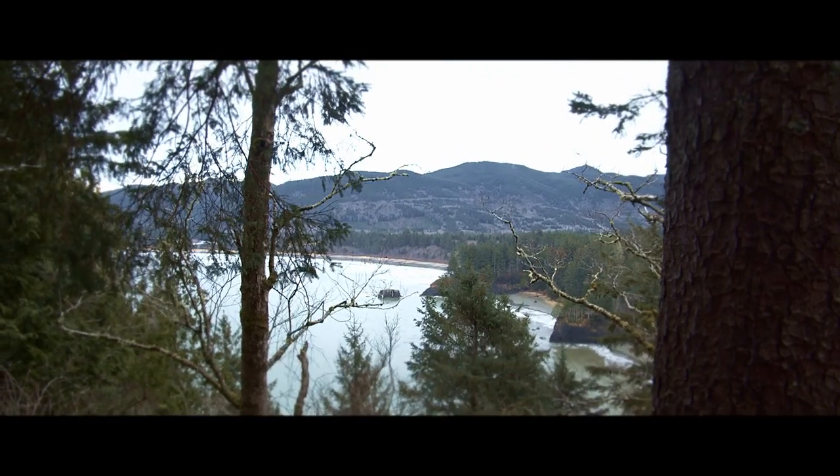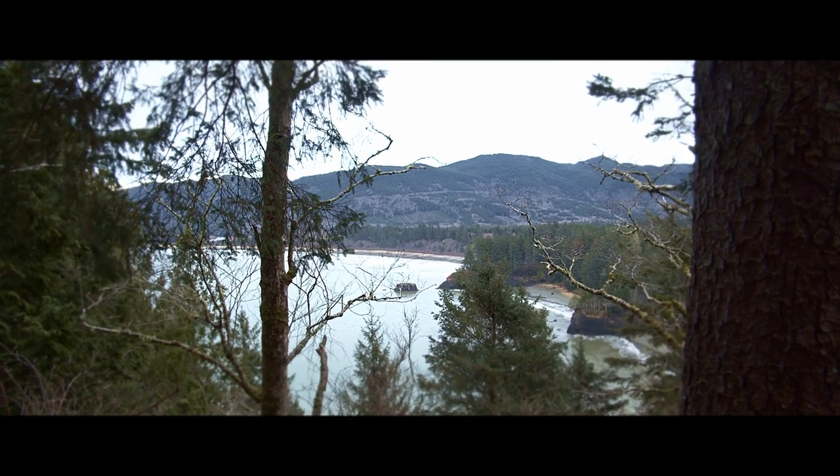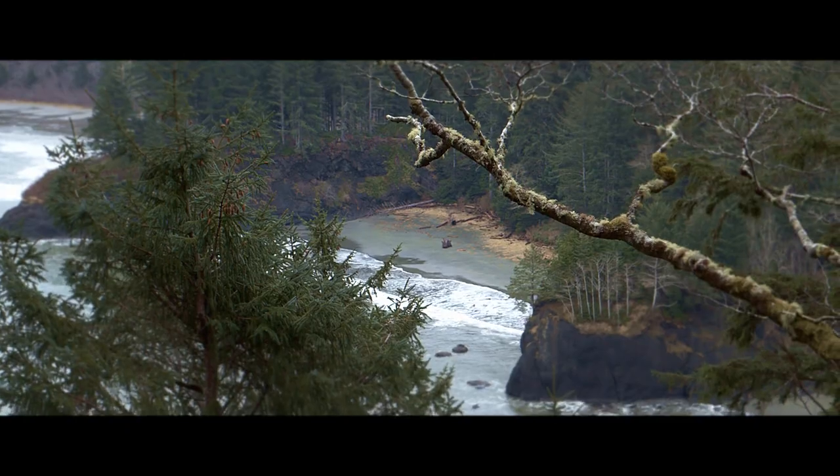This view right here is Suya's directly in front over there. And then this beach here — zoom in. That is just on the other side of Suya's.